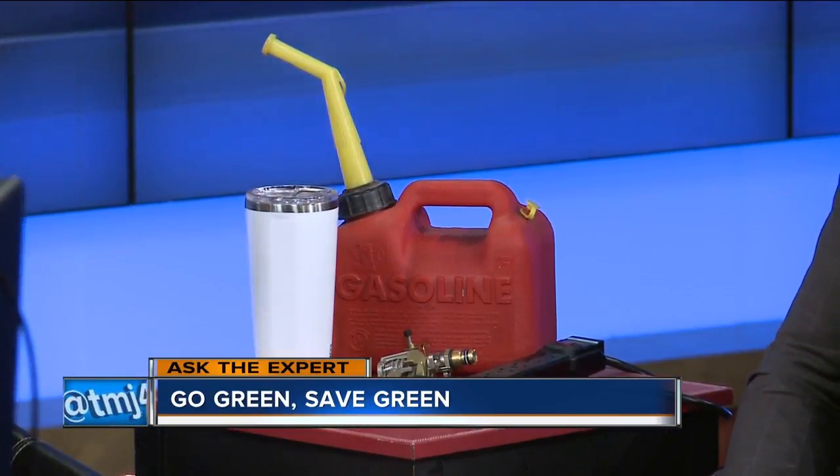So how do we do this and save cash at the same time? A lot of people are really interested in saving the environment, and they're also interested in saving money, so we tied the two together today. We're going to look at the three R's: reduce, reuse, and recycle.